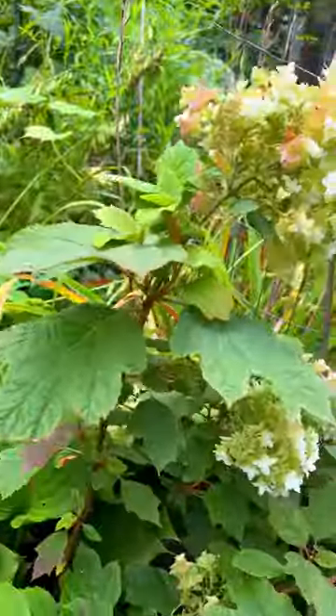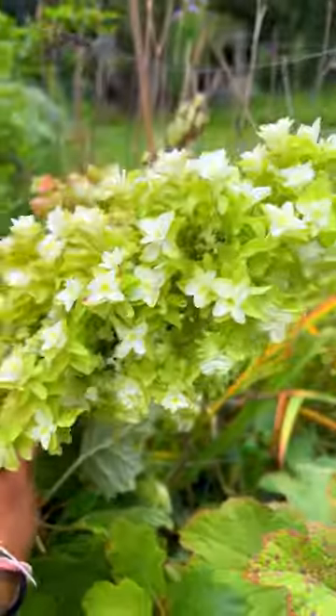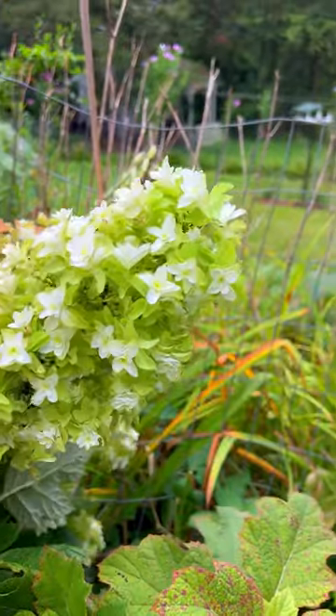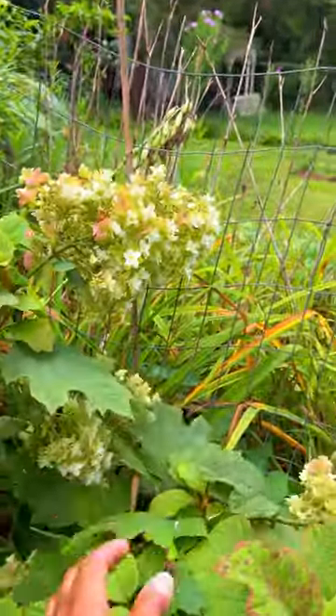This grows in zones five through nine. It can get between four and six feet tall. This plant can handle full sun depending on where you live. I have it in full afternoon sun and shade in the early morning. Happy gardening guys.